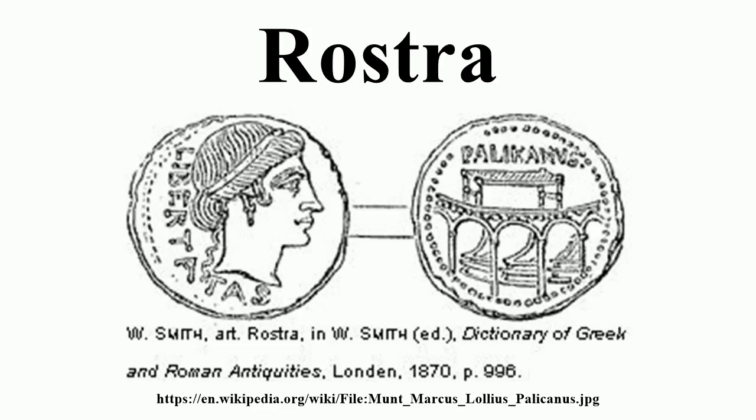Private citizens also erected a number of honorary columns and monuments on the rostra and throughout the Forum. At one point, the Senate threatened to have them removed if the donors did not do so themselves. The original rostra may have been a simple raised platform made of wood, similar to the Roman tribunal. The rostra had a curved form, possibly along the outer south rim of an amphitheater.